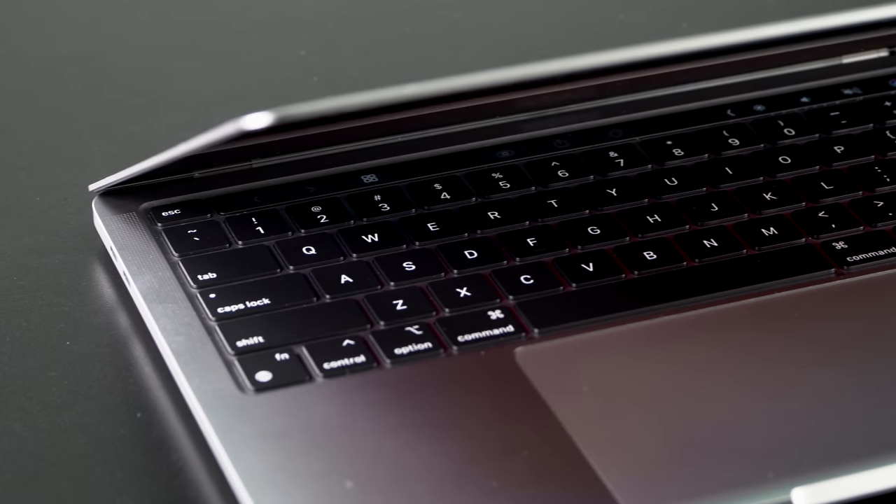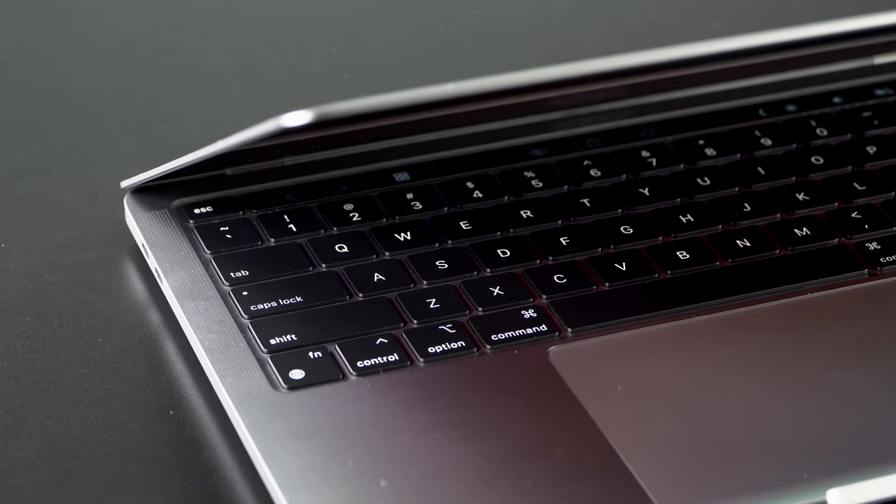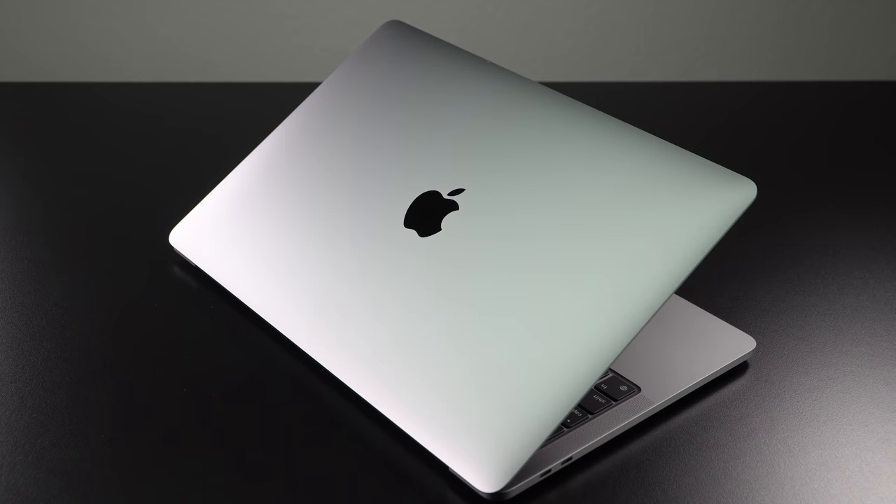AMD Ryzen Zen 2 got me really excited on the PC side of the house, but this is even getting more exciting. Between AMD and Apple, good things are happening.